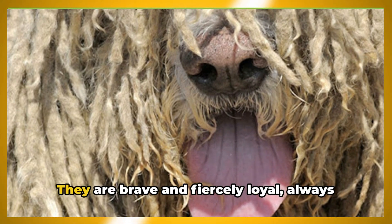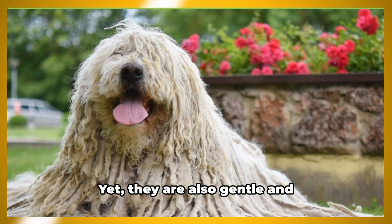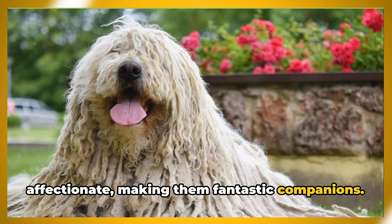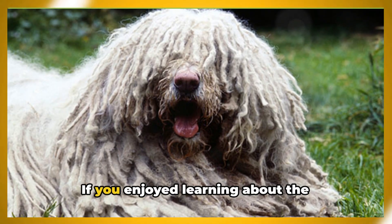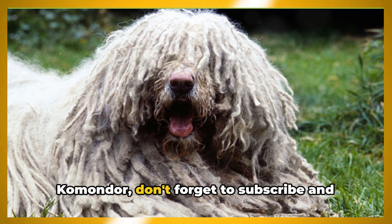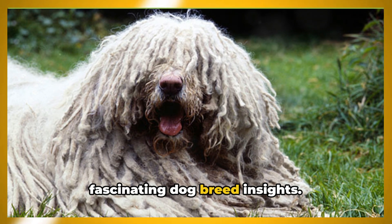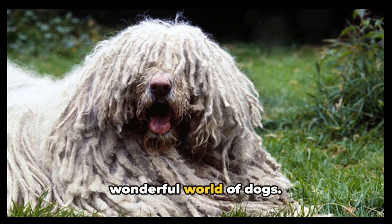But what really sets a Komondor apart is its temperament. They are brave and fiercely loyal, always ready to guard their loved ones, yet they are also gentle and affectionate, making them fantastic companions. So there you have it — a brief journey into the world of the Komondor. If you enjoyed learning about the Komondor, don't forget to subscribe and activate notifications for more fascinating dog breed insights. Until next time, keep exploring the wonderful world of dogs.